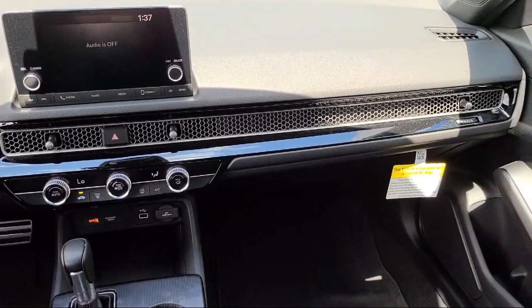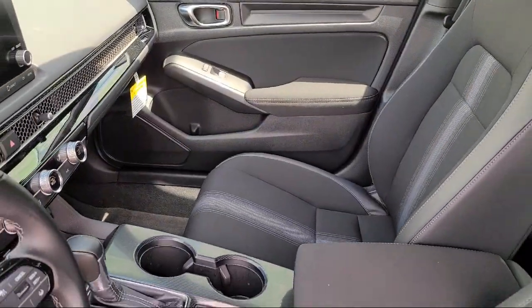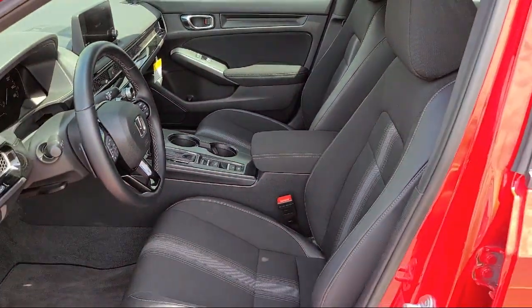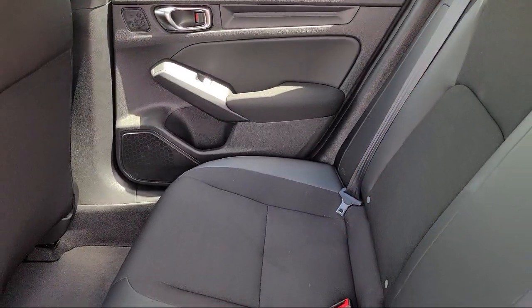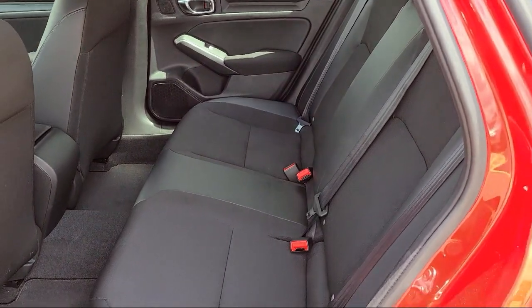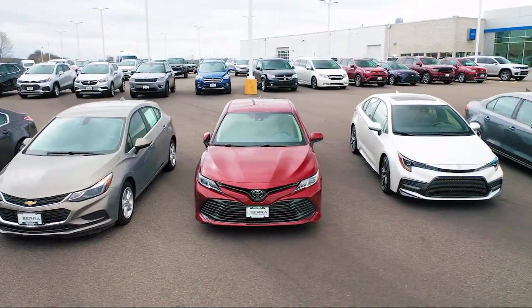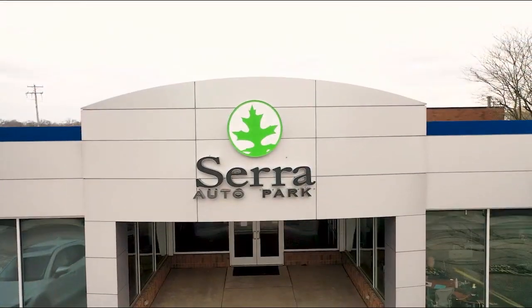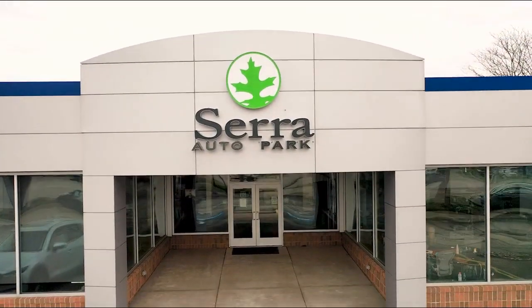Here at Sarah Auto Park, customer satisfaction has been our only priority since 1957. We want our customers to be customers for life, so we go above and beyond expectations in the automotive industry. From our Manufacturer Awards to our 4.8 Star Google Rating, our customers tell the story. Sarah Auto Park is the best place to purchase your next vehicle. Come see us today.